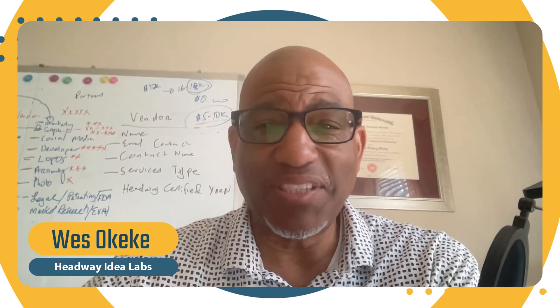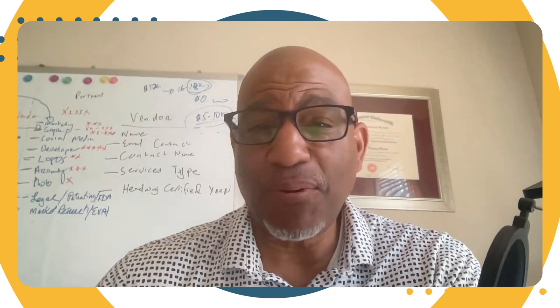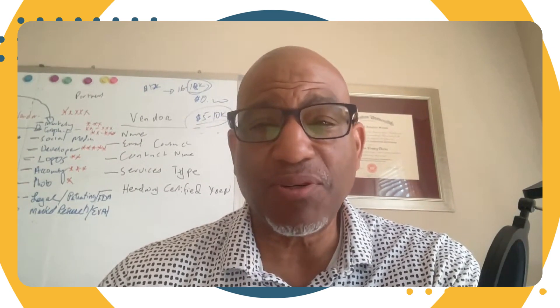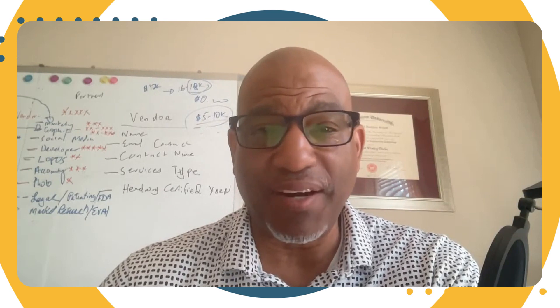Hi, Hueso K.K. once again from Hedway Idealabs. Last time I mentioned the five components that help a startup reach product market fit. Product market fit is when a startup's customers realize that they absolutely cannot live without the startup's product or service.